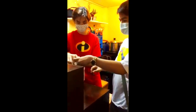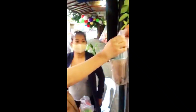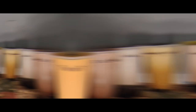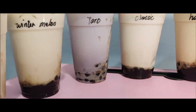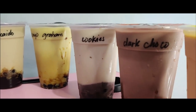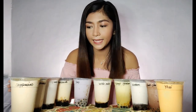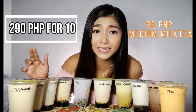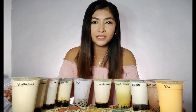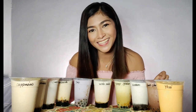I'm super excited about these milk teas! So I have 10 different flavors of their milk tea, and all 10 milk tea flavors cost just 290 pesos — that's 29 pesos each, guys. Usually milk teas range in the hundreds. So without further ado, let's start this taste test. Let's go!